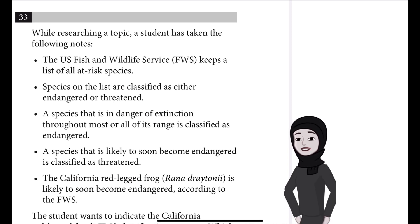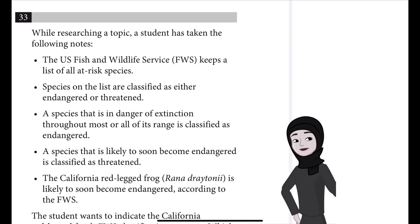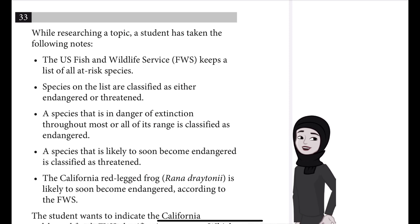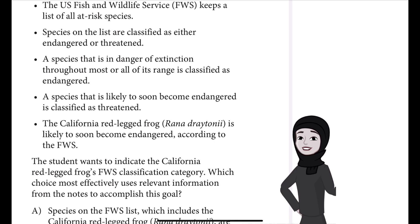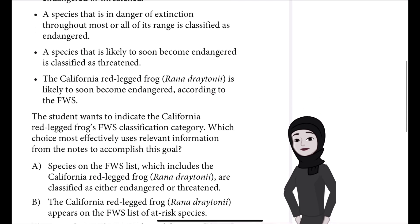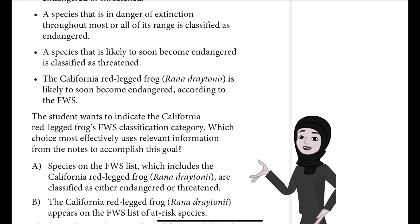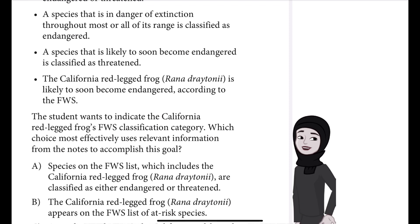The U.S. Fish and Wildlife Service (FWS) keeps a list of all at-risk species. Species on the list are classified as either endangered or threatened. A species that is in danger of extinction throughout most or all of its range is classified as endangered. A species that is likely to soon become endangered is classified as threatened. The California red-legged frog, Rana draytonii, is likely to soon become endangered according to the FWS. The student wants to indicate the California red-legged frog's FWS classification category.